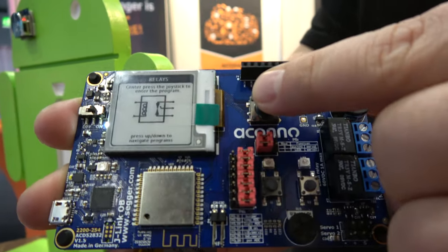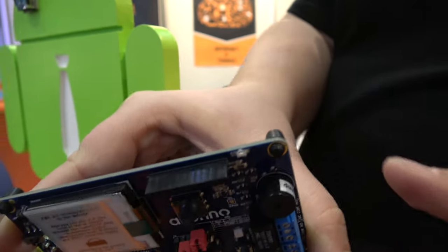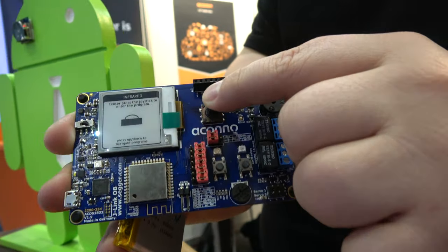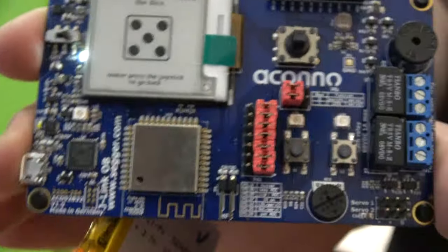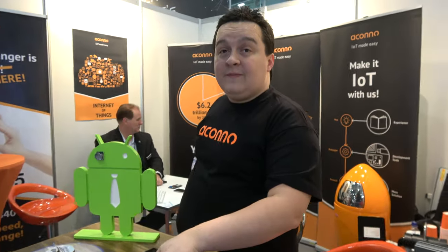The board also includes a camera with infrared capability - you can see the infrared activity - as well as a gyroscope. The company is based in Düsseldorf, Germany.